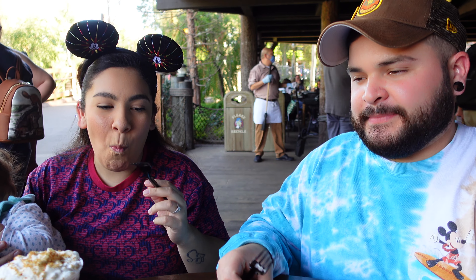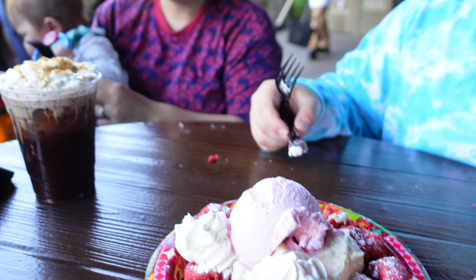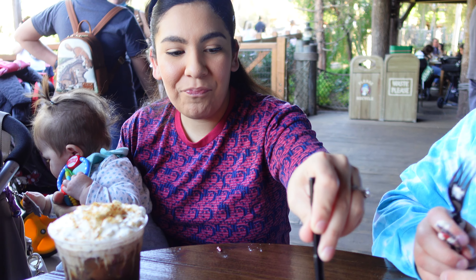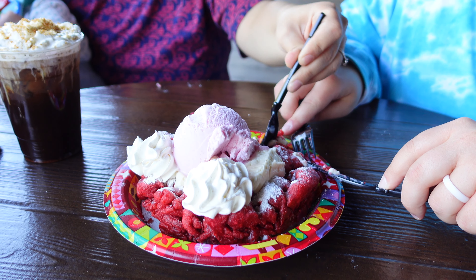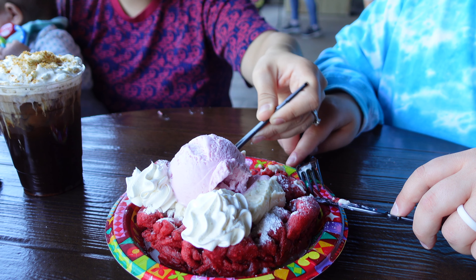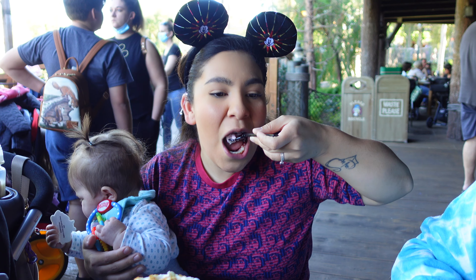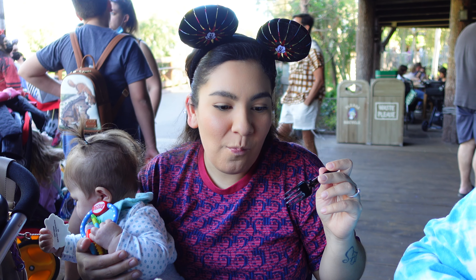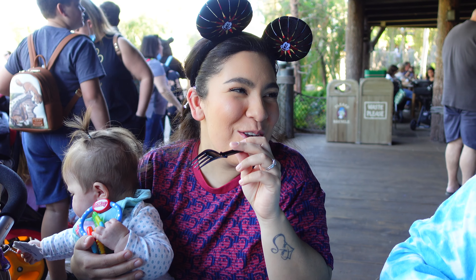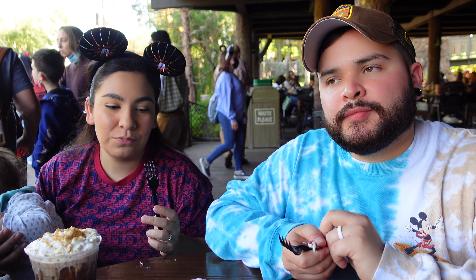At Disneyland, funnel cakes are one of the best treats ever. They never cook it wrong — you can never go wrong with a funnel cake. Let's try to do all the layers together — the cream and the ice cream all at once. Oh wow — it's better that way! So if you had to rate this on a scale from one to ten, what would you give it? A 10! Easy — this is a must, a go-to.